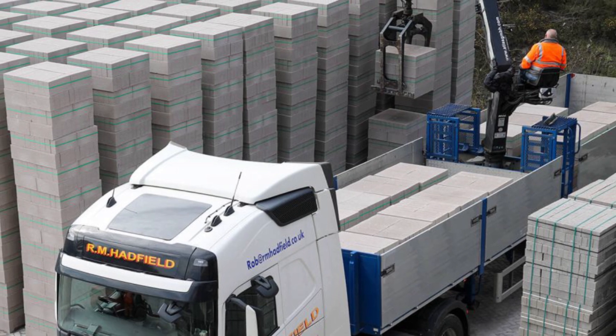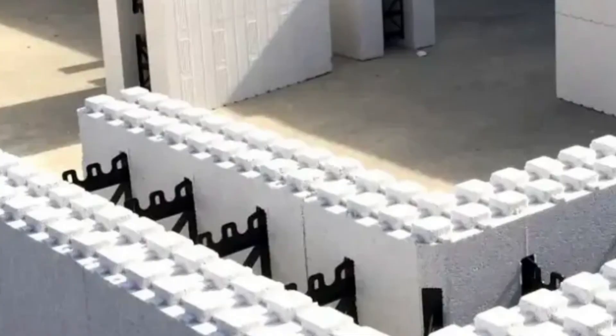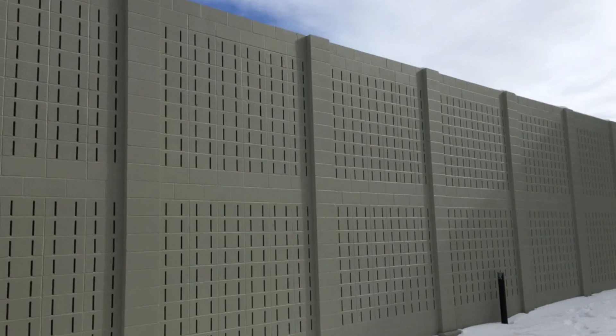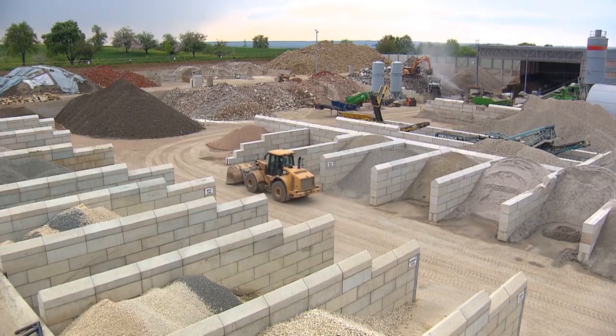Beyond shape variations, modern blocks offer diverse functional characteristics. There are water-resistant blocks for foundation walls, insulated blocks with foam inserts for energy efficiency, and acoustically designed blocks for sound control. The industry continues to innovate, developing new block variants to meet evolving construction needs.